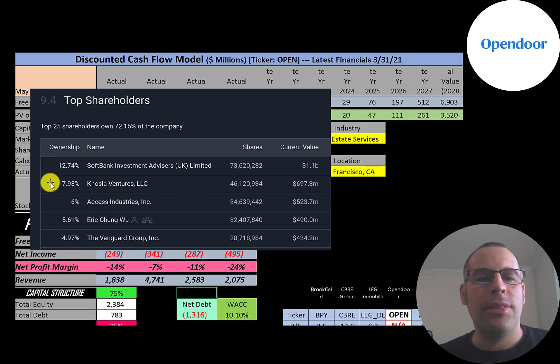In the past year their earnings decreased 53%, while the industry decreased 3.5% and the market increased 20%. The biggest shareholder is SoftBank at 12.7%, followed by Khosla Ventures, Access Industries, investor Eric Chung Wu, and Vanguard at 5%.